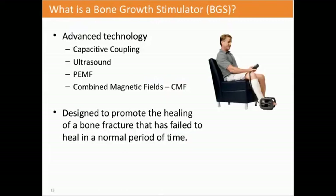What is bone growth stimulation? It's an advanced technology with several different types: capacitive coupling, ultrasound, PEMF (pulsed electromagnetic fields), and CMF or combined magnetic fields. These devices are designed to promote healing of bone fractures that have failed to heal in the normal period of time. All bone growth stimulators work across the board. They may work in a different fashion or have different features, but all of them promote healing. For comparative analysis, I've chosen the studies submitted to the FDA, which have to be fair and accurate.